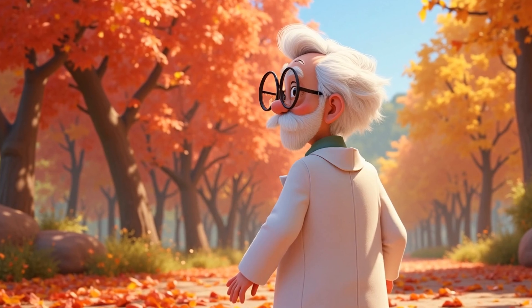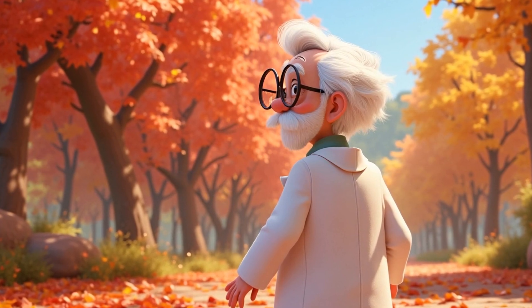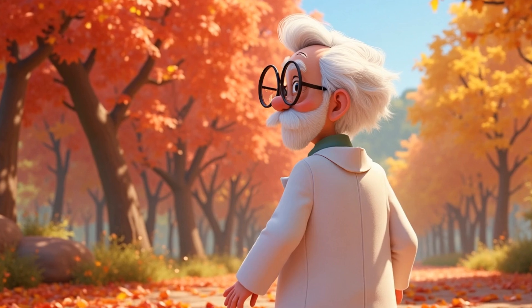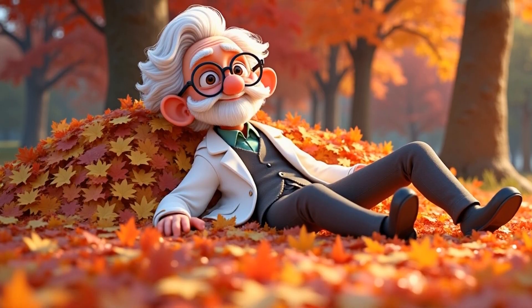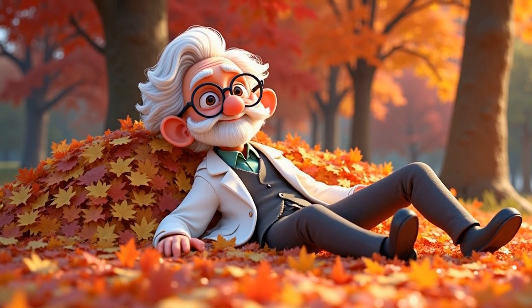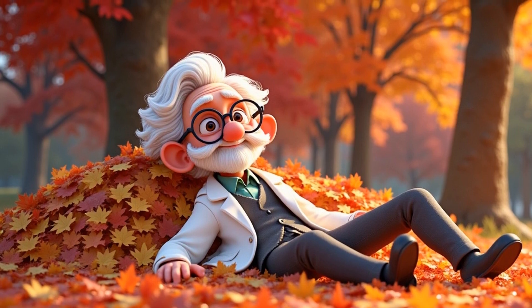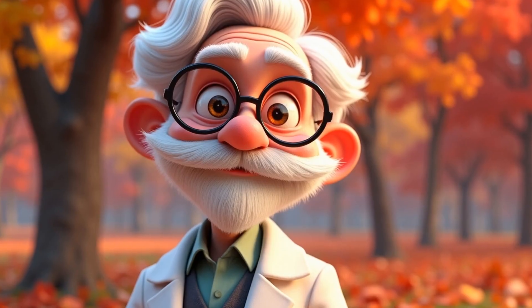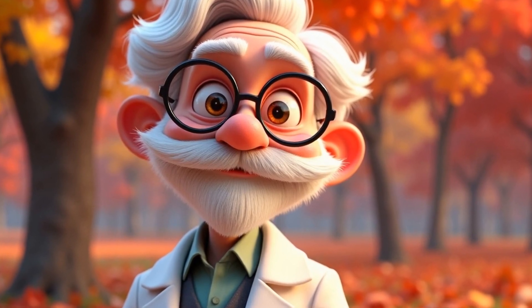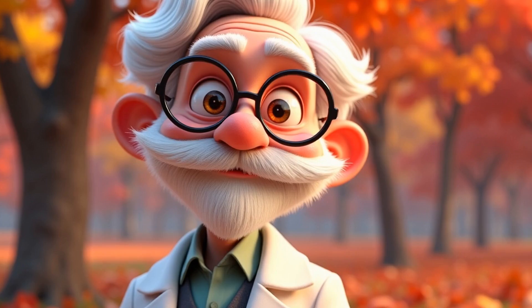So, my curious little scientist friends, why do leaves turn red, yellow, and orange in the fall? Not magic — it's science in disguise. The green comes from chlorophyll, used for photosynthesis. In fall, chlorophyll breaks down. Yellow and orange pigments — carotenoids and xanthophylls — are revealed. Red pigments — anthocyanins — are made fresh. The tree gets ready for winter, and the leaves fall. That's how nature creates its most colorful show of the year.